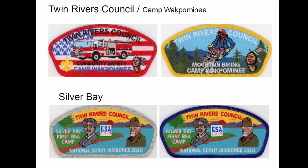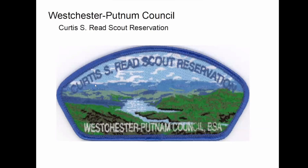Down here at Silver Bay, which some of you guys have been involved in at the jamboree display there. Westchester Putnam — Curtis R. Reed. It's funny: I had a camp patch in my collection for years because it said CSR on it. One of my camps is Chesterfield Scout Reservation. Then one day, one of the old timers in the lodge was looking at my collection and said 'this isn't one of ours.' So I did a little more research on it; it turns out he was right.